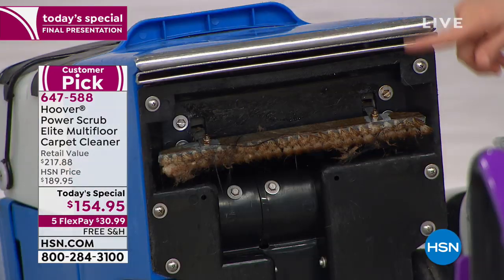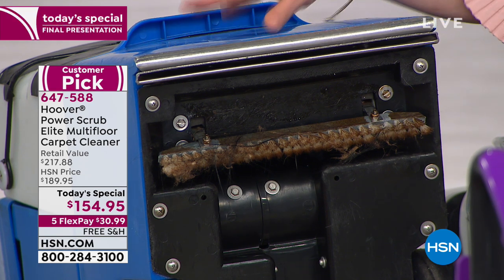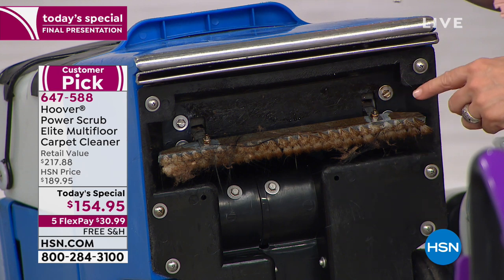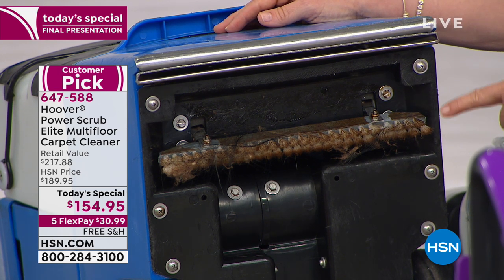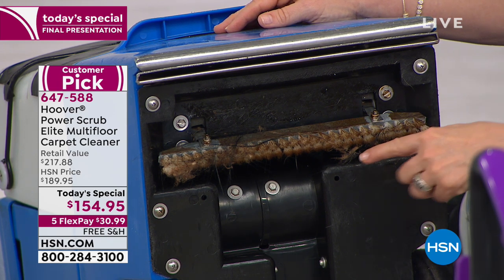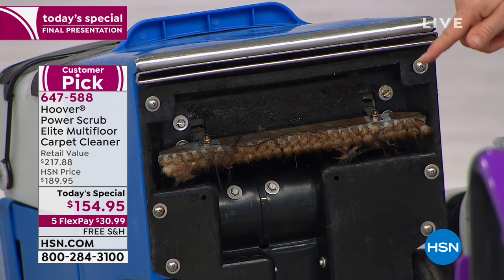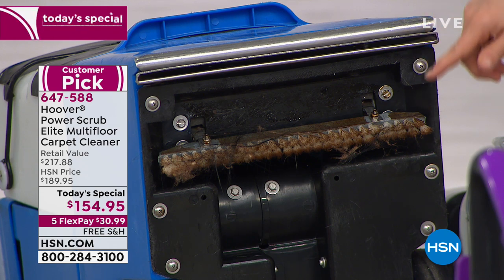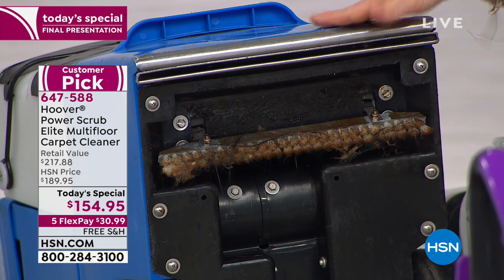Look at the rental unit — I couldn't lift it. It weighs double, about 36 pounds. I had a guy lift it into the car and it started leaking. Look at the funk on here — dark hair, white fuzz, I don't know what it is. You would be bringing other people's dirt, germs, and bacteria into your house. And it only cleans in one direction, so it takes twice the time. There's really no comparison.